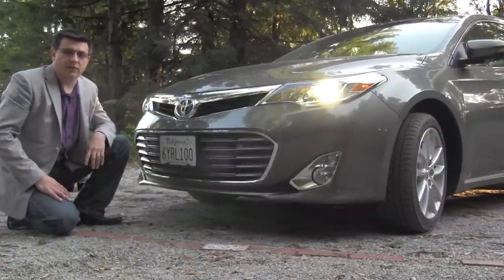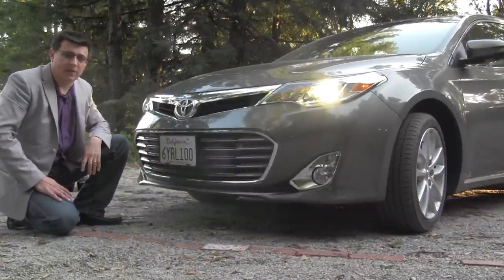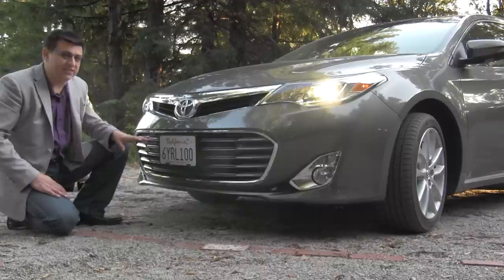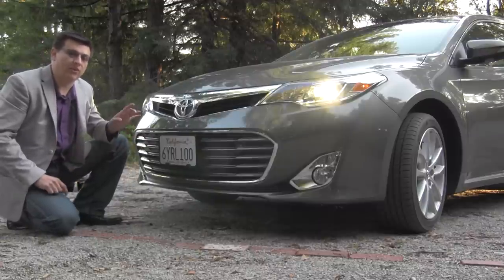Up front we have a more chiseled nose than the last generation Avalon. We have all-new LED light pipes and an all-new headlamp arrangement as well. Really very little of this vehicle other than the drivetrain is shared with the last generation Avalon, and the one part of the drivetrain that isn't shared is that all-new Avalon hybrid.